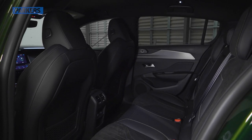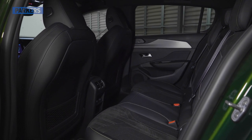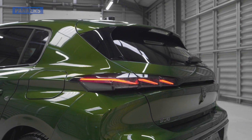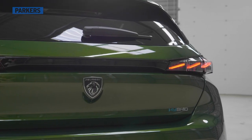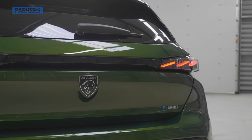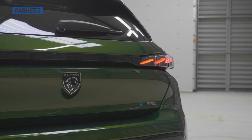The wheelbase stretch of 5cm has mostly been channelled into the rear seats, boosting legroom, and there's plenty of headroom too. The boot stores a decent 412 litres on combustion engine hatchbacks, dipping to 361 litres on plug-in hybrid models due to the battery beneath the boot floor. Fold the rear seats flat and you get 1,323 litres of cargo capacity.